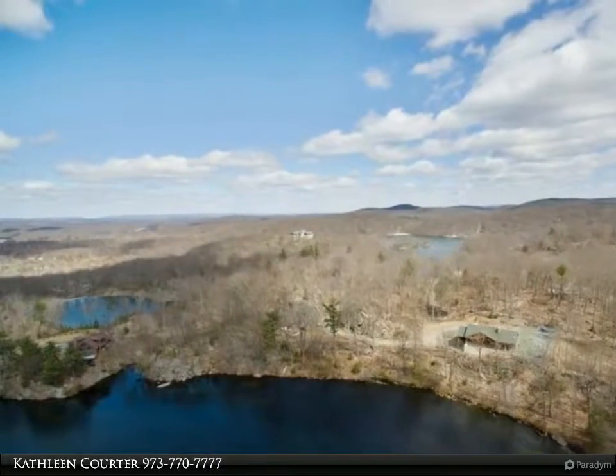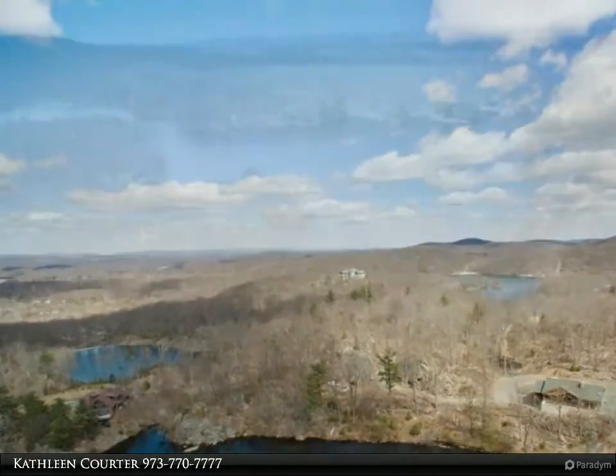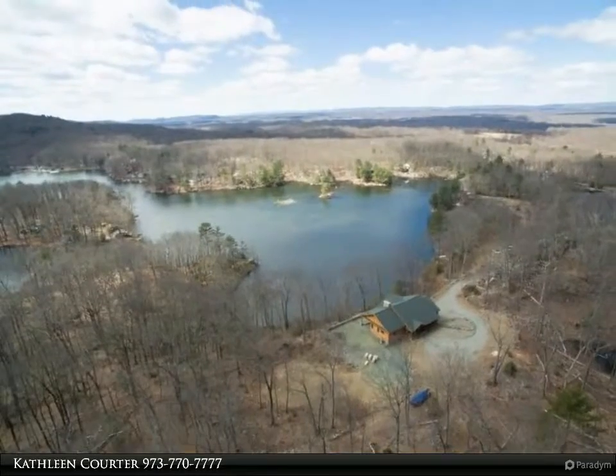Two lakes, 12 acres, 400 feet pristine lake frontage on scenic Panther Lake, across to Forest Lake. Timber Ridge Farm offers a custom log home with soaring ceilings and first floor living.